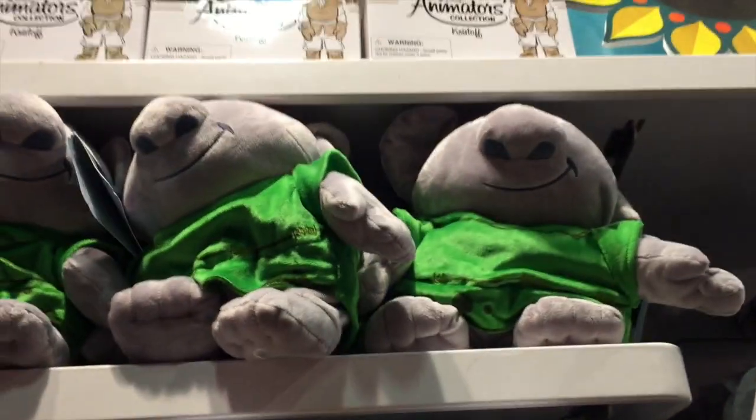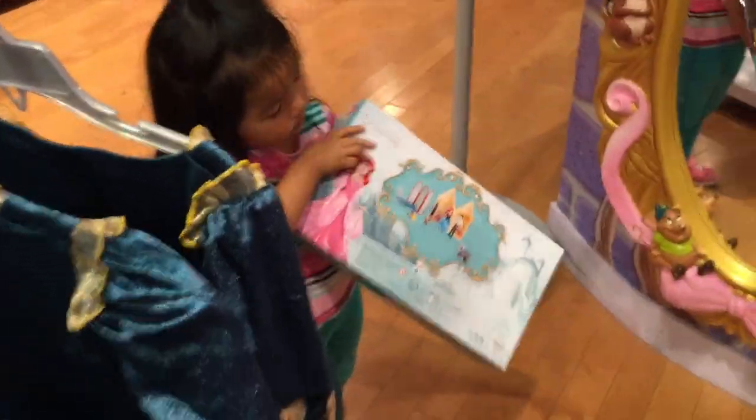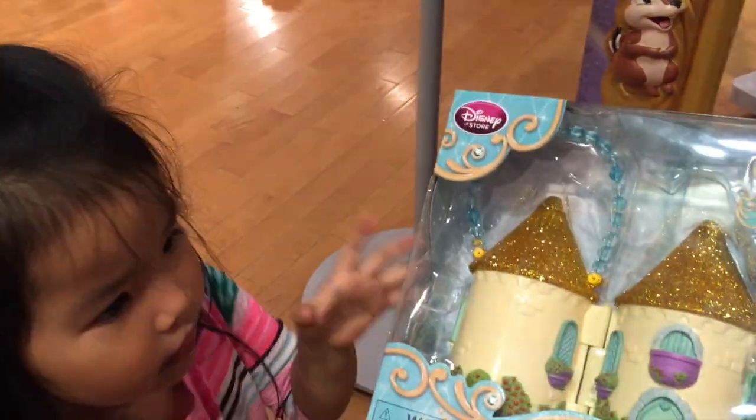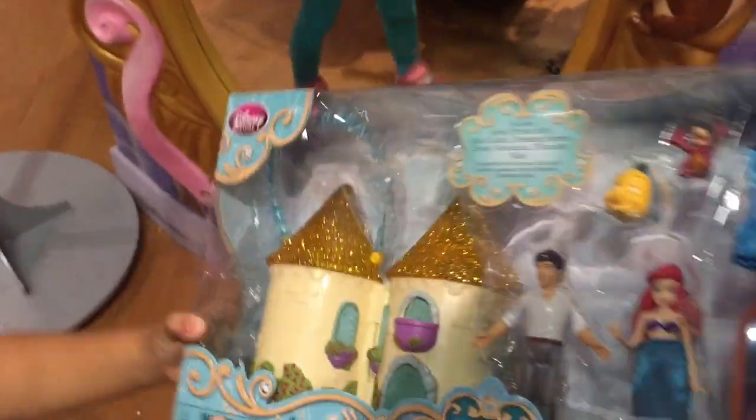Oh, look. They have a plush stuffed animal. Ariel. Ariel's little mini castle. What do you see? It's Ariel. Ariel's mini castle play set. Put that back, please. Look at this. That's such a cute backpack. Look at that. It's all plush on the front. It's a Minnie face.